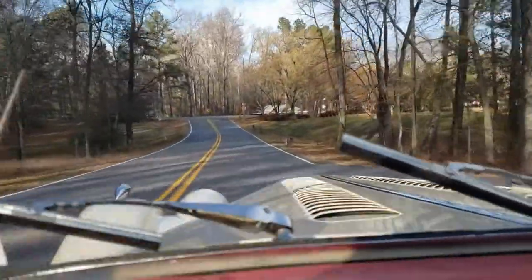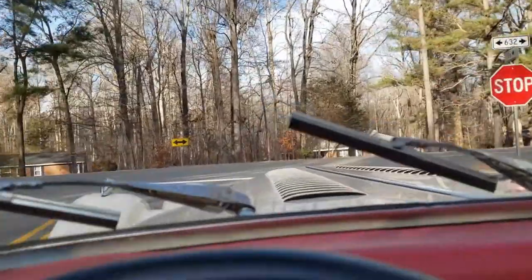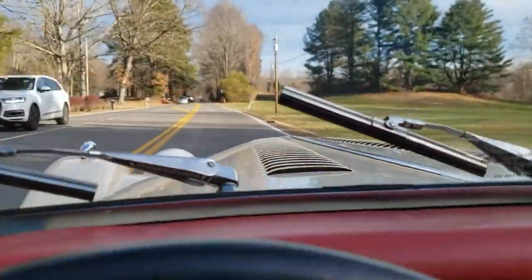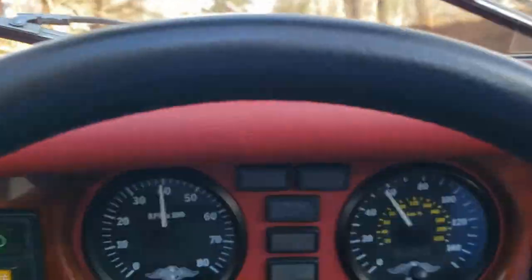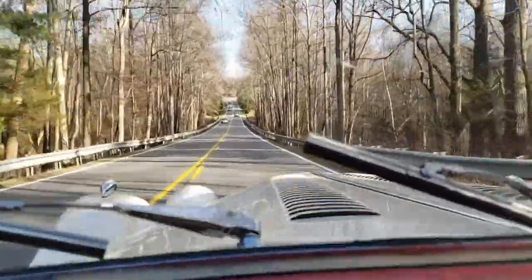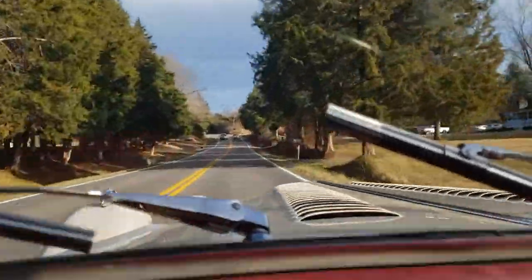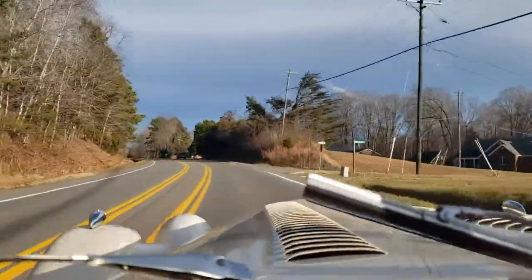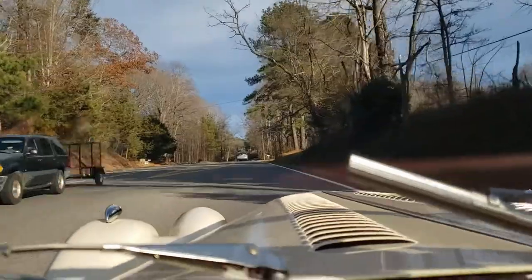I'm going to take it right up here and get it up into fifth gear, traffic allowing. And fifth gear — smooth as a baby's, you know what.